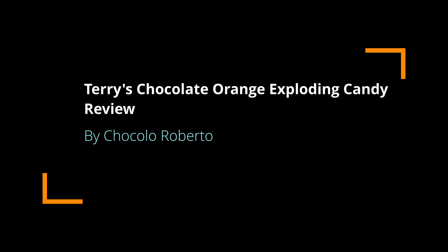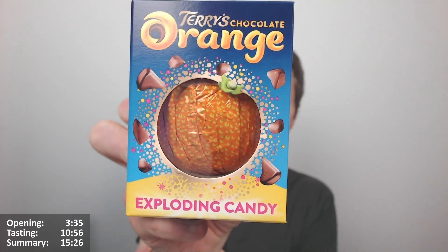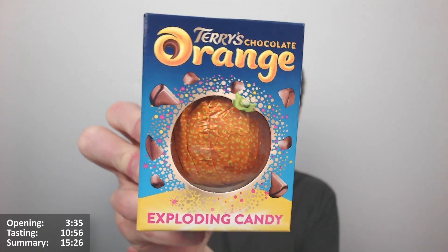Hello everyone, Chocolatobots here for another video review. It's a very special one - it's the Terry's Chocolate Orange Exploding Candy. Yes, very excited for this one. I think this was out a few years back but they've just brought it back this year, so we're very excited about this one.